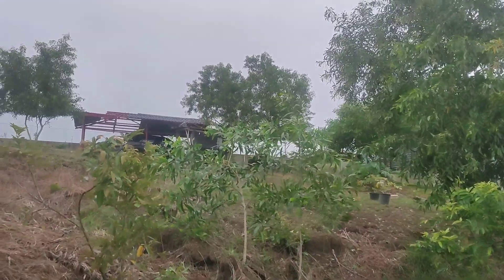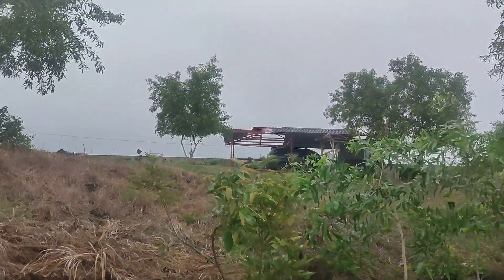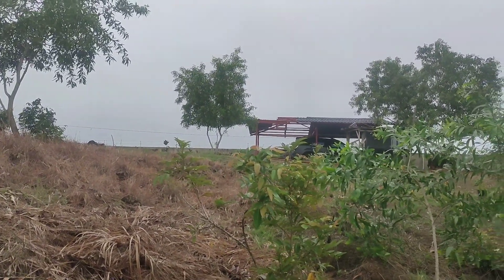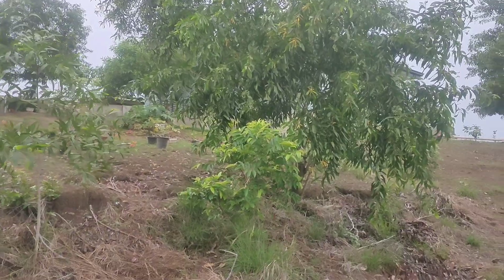We also have a carport to protect the roof of the car, but it's not done because the roofing color is hard to find. That's also the leftover from the house build.